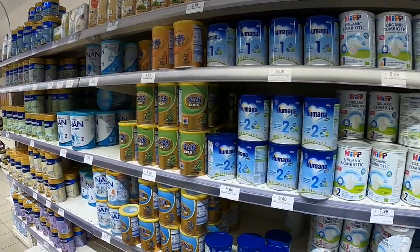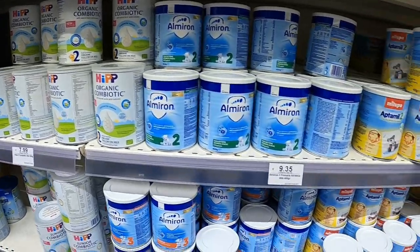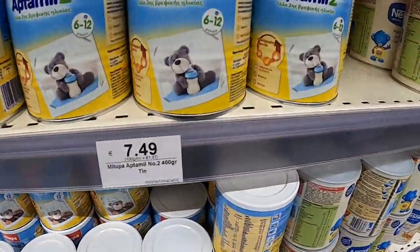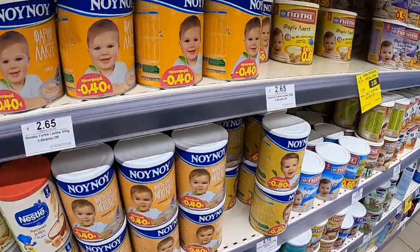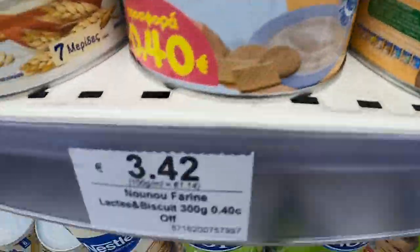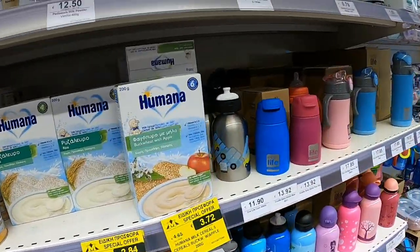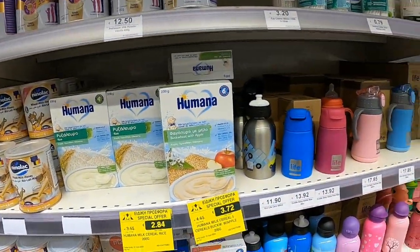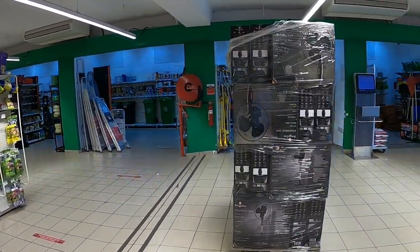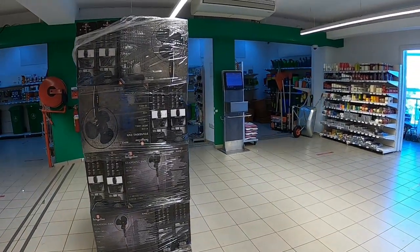Right Michelle, we want to see if they've got some Cow and Gate milk. They've got lots of brands - that one's 9.35€, another is 7.45€, and there's a local brand too. No Cow and Gate though. If any of the viewers know where to get Cow and Gate milk in Cyprus, just stick it in the comments below.